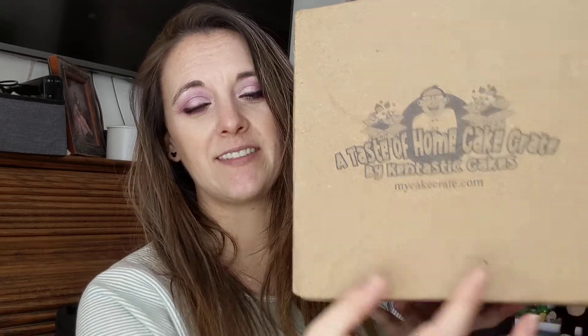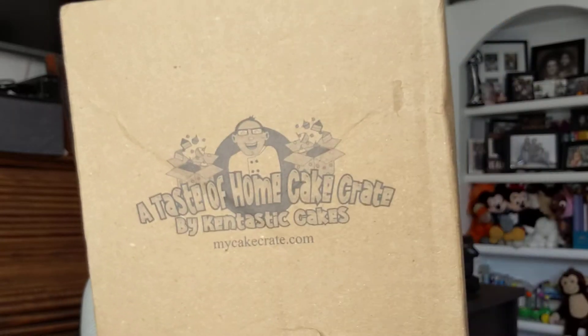Hey guys! This is becoming one of my favorite subscriptions — it's been sitting here for like two hours and I've gotten so excited. It's a taste of home cake crate by Kentastic Cakes. This is so good. Every month you get all homemade items.